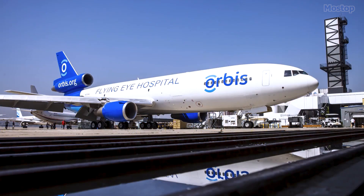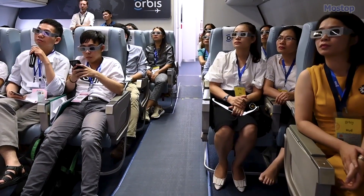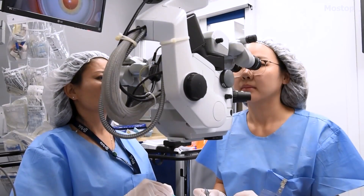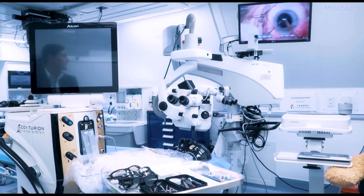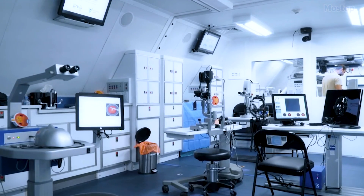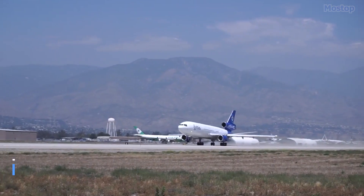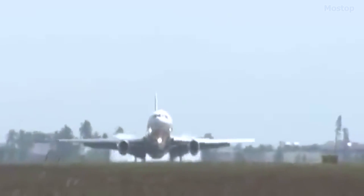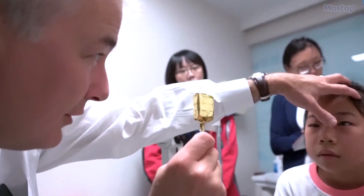Within its confines, it conducts simulation training employing cutting-edge technologies such as virtual reality, artificial eyes, and lifelike mannequins, facilitating the breakdown of complex surgical procedures into manageable components. The operating room, which performs approximately six to seven surgeries daily, is equipped with five cameras for broadcasting surgeries to trainees. Measuring 182 feet in length with a range of 4,000 miles and a speed of 584 miles per hour, the Orbis Flying Eye Hospital embodies a remarkable convergence of innovation and compassion in the global pursuit of eye care excellence.